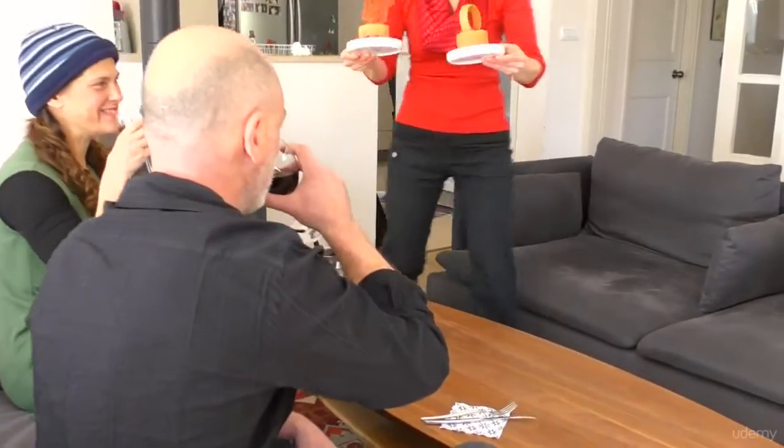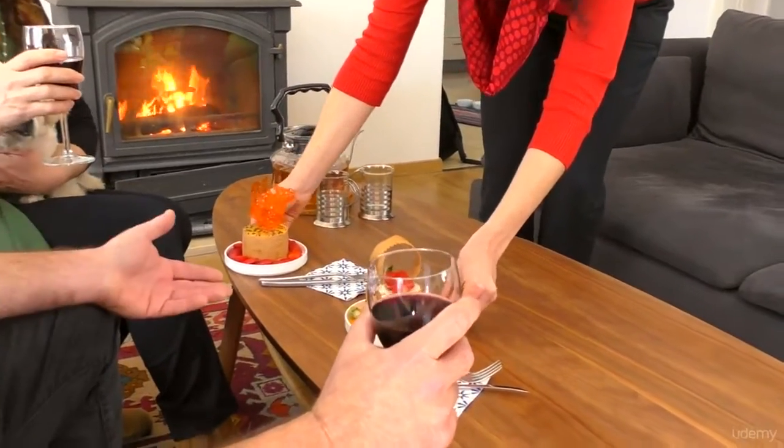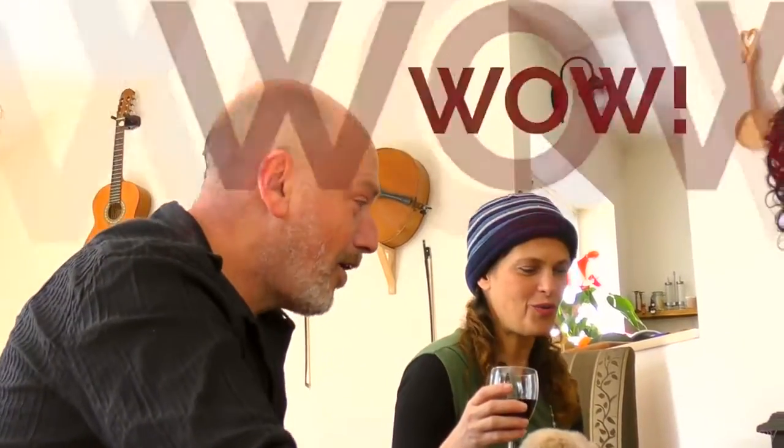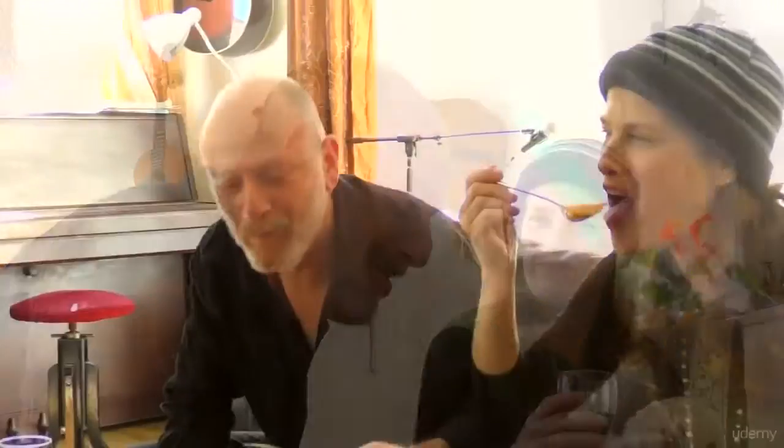As you're going to find out, one of the great things about these cheesecakes is watching the expressions of your guests whenever you serve them. It always warms my heart to see how much people enjoy them, and I'm sure you're going to feel the same. So go on, join me in the kitchen, put your apron on, and let's start baking.